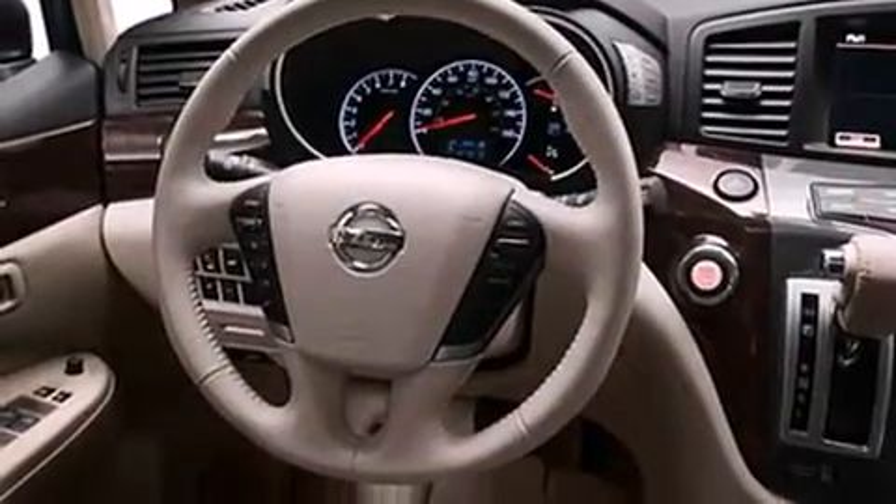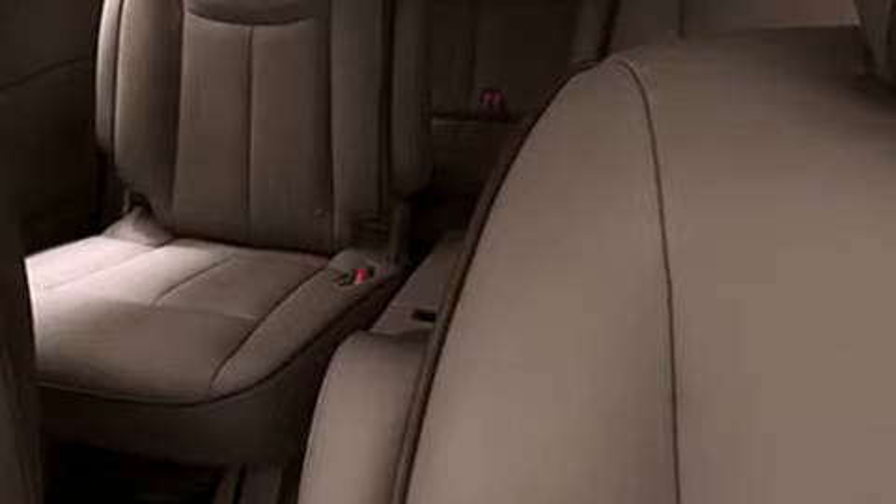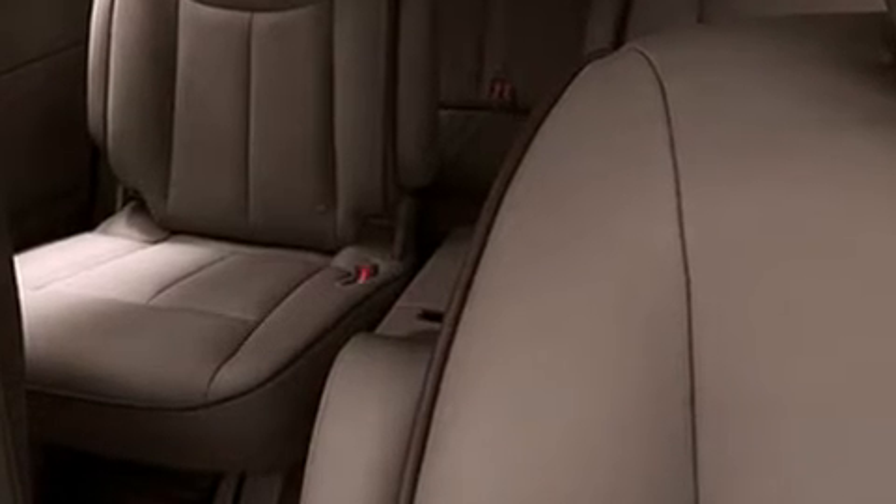Top features include front bucket seats, speed-sensitive wipers, a power seat, a blind spot monitoring system, a power rear cargo door, and one-touch window functionality. Features such as automatic climate control and leather upholstery prove that economical transportation does not need to be sparsely equipped.